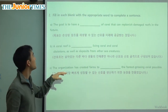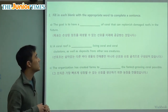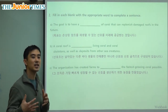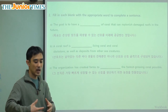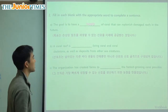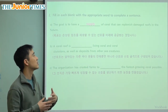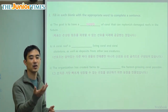Now we have three key terms. First: the goal is to have a blank of coral that can replenish damaged reefs in the future. What we want is a collection of coral just in case we need it — already ready. When we have something ready to use, we say that is a supply. Supplies are things we save and use as a tool when we need them. For example, school supplies would be pencils, erasers, markers, and things like that.